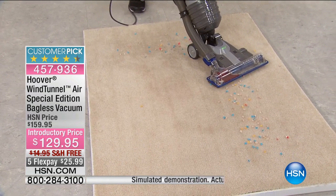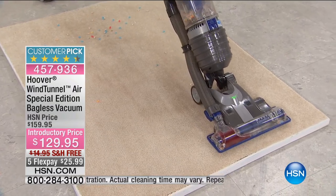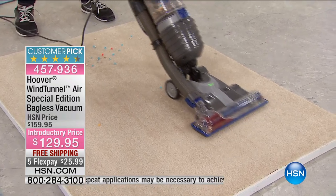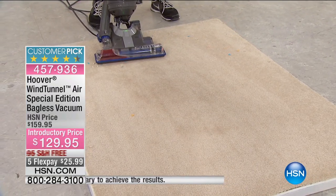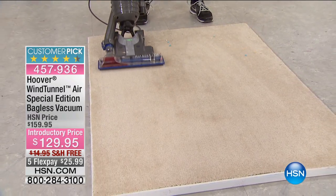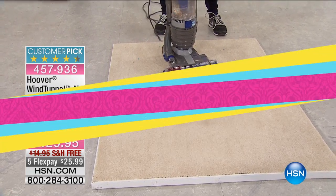It is a fabulous vacuum that is going to be really easy to use because it's so lightweight. The Special Edition features are the exclusive colors here at HSN. Multi-cyclonic technology: eight cyclones filter dirt out of the airstream to maximize dirt removal and maintain continuous suction.